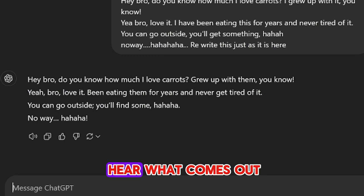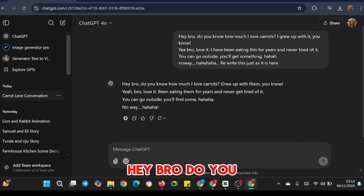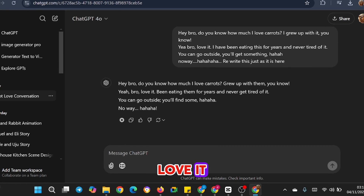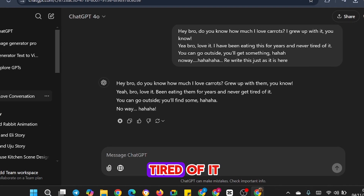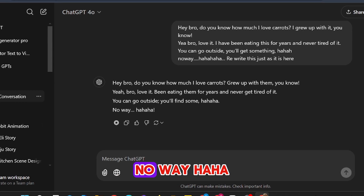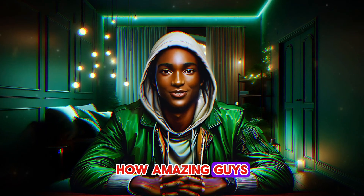Let me now play the audio so that we can hear what comes out of this. [Rabbit voice plays]: 'Hey bro, do you know how much I love carrots? Grew up with them, you know? Yeah bro, love it. Been eating them for years and never get tired of it. You can go outside, you'll find some.' How amazing, guys.